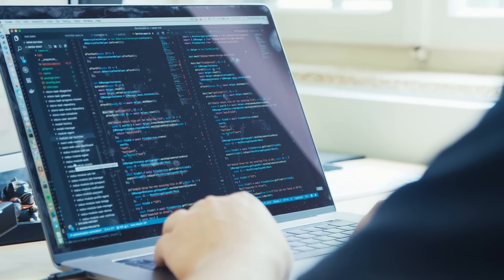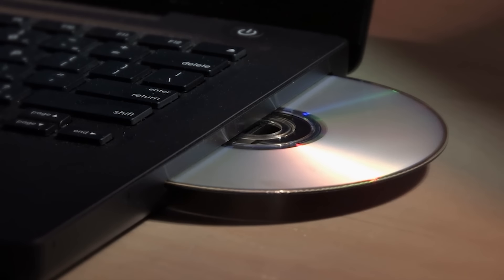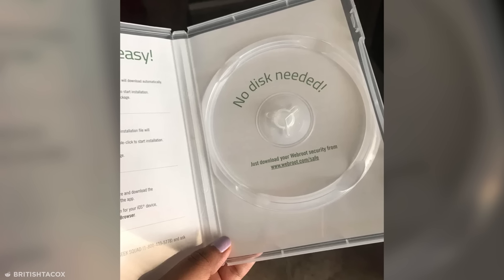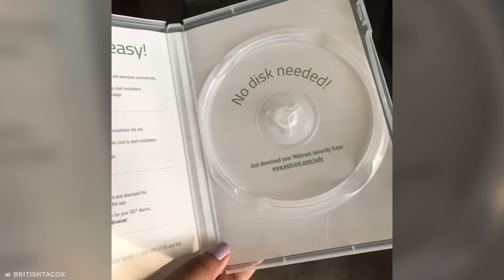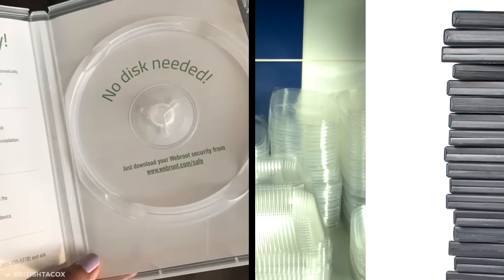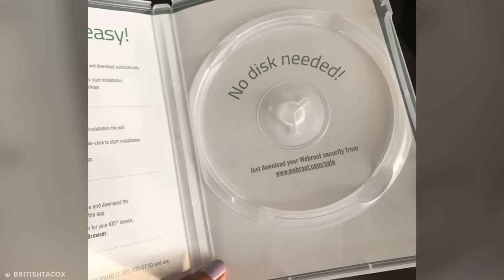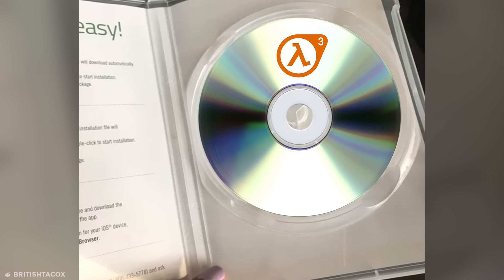While most software is available via online download today, some people prefer a good old-fashioned installation disc. But the designer behind this software case decided to infuriate both CD lovers and downloaders alike. A CD case existing solely to announce there's no disc needed has to be one of the most egregious wastes of packaging I've ever seen. While it may be an attempt to use up old stock, they could have easily sold the cases to other companies who could use them for, you know, actual CDs.